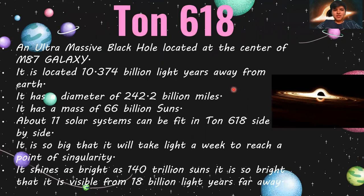TON 618 — an ultra-massive black hole located in the center of its galaxy — is given the title of the largest black hole. It is located 10.374 billion light years away from Earth, so we are safe. It has a diameter of 242.2 billion miles and a mass of 66 billion suns. About 11 solar systems can fit side by side inside TON 618. It is so big that it would take light a week to reach the point of singularity. It shines as bright as 140 trillion suns and is visible from 18 billion light years away.